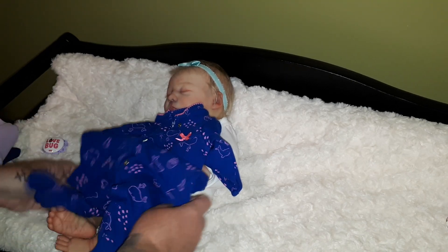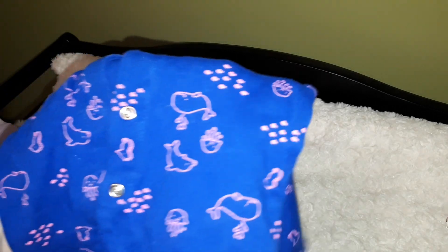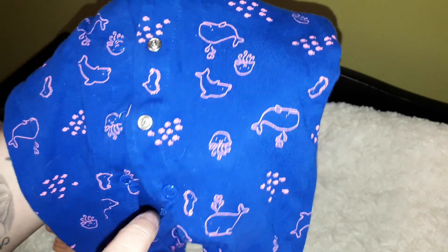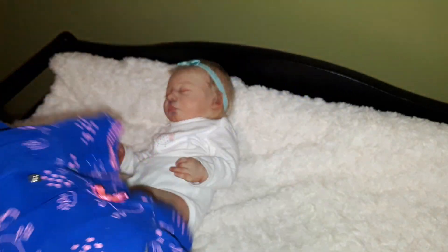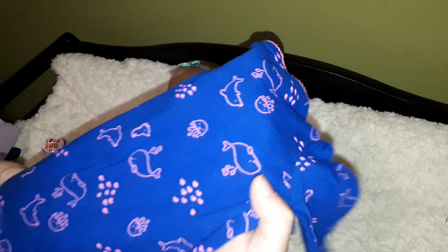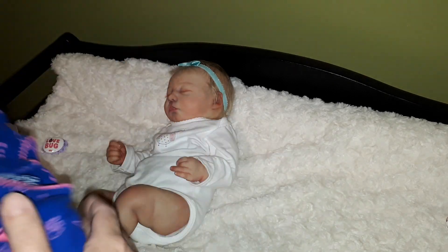I'm going to put this new outfit on her. I hope it's not too big — it's a zero to three month. It's blue and it has whales and dolphins and jellyfish and seahorses and other little schools of fish. It's very cute.